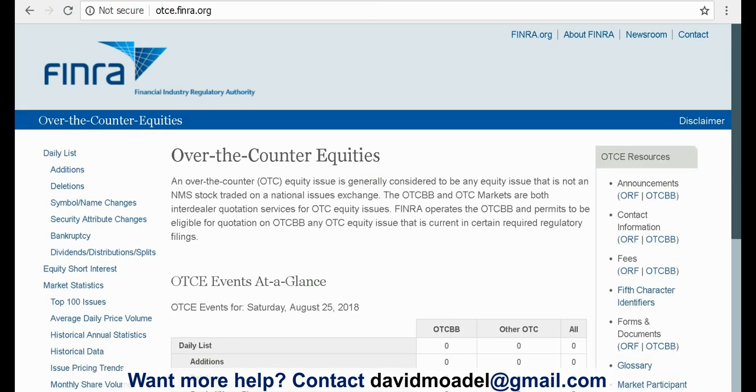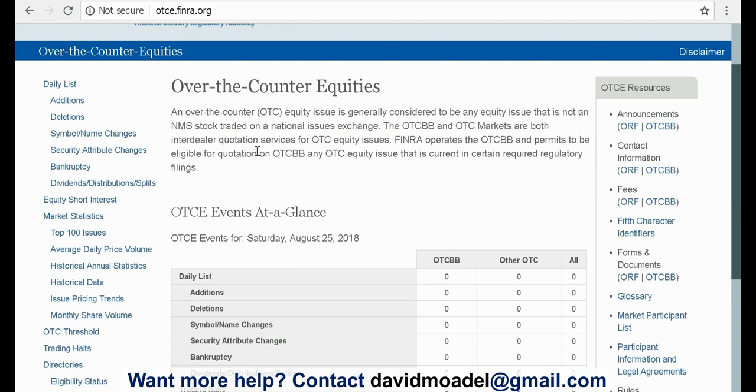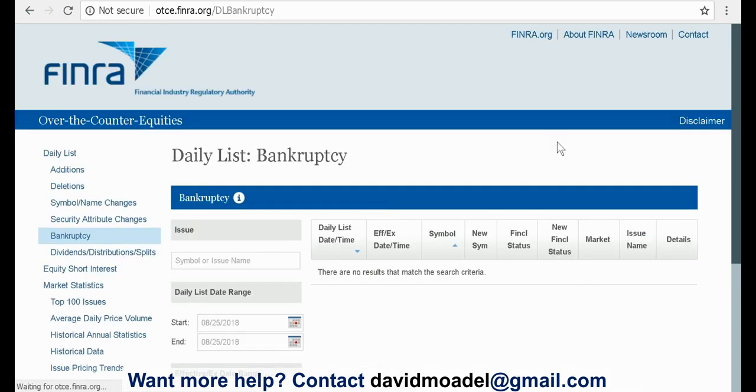Here's another one: FINRA, the Financial Industry Regulatory Authority. Their page is otce.finra.org. Some things you want to look at here — you want to know about bankruptcies. They have a daily updated list of bankruptcies, for example.